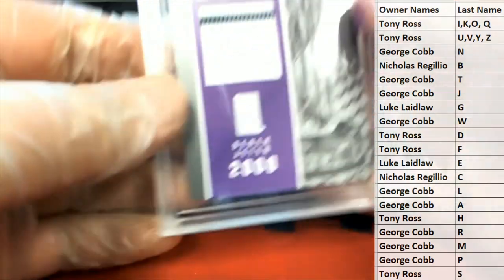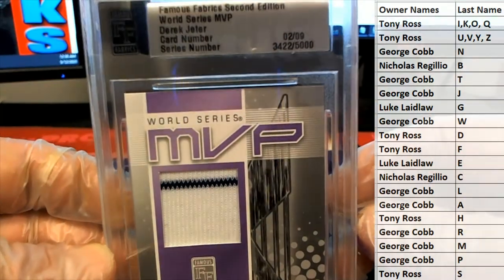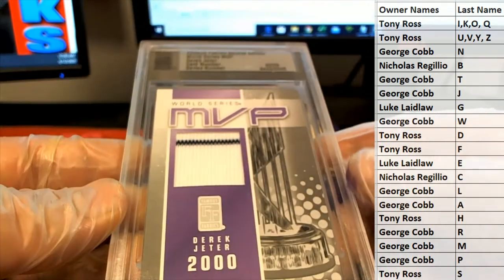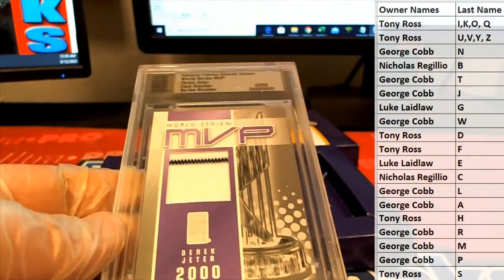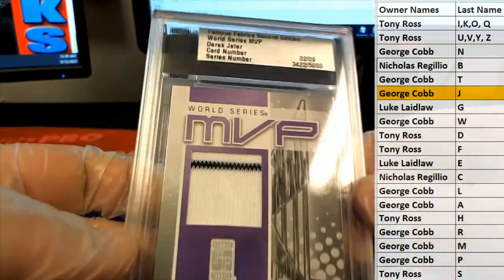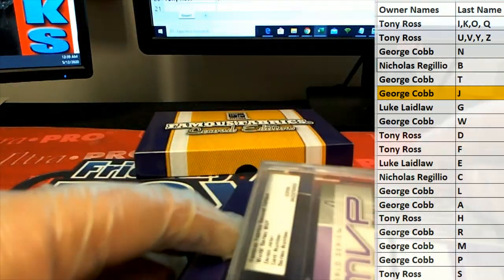Oh man. That's sweet — look at that Derek Jeter World Series MVP. Nice. Two of nine, card number. That's awesome. World Series MVP. Very nice. Letter J, there you go. George C., this stuff's so cool. I like this stuff a lot. George C., that's coming out to you. Nice hit, man. World Series MVP. Famous Fabrics. Nice one there. Very good.